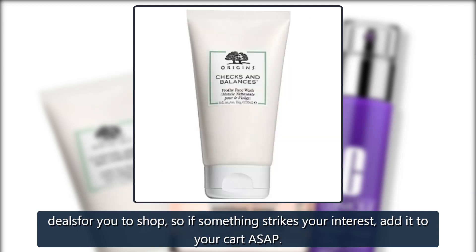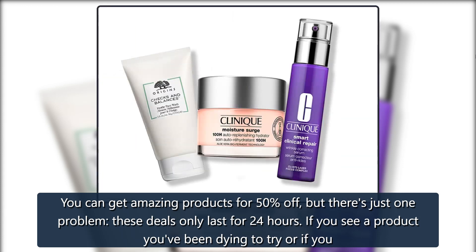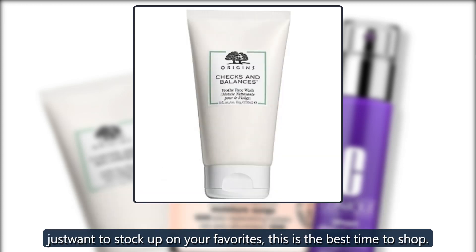Every day of the sale has different deals for you to shop. So if something strikes your interest, add it to your cart ASAP. You can get amazing products for 50% off, but there's just one problem — these deals only last for 24 hours. If you see a product you've been dying to try, or if you just want to stock up on your favorites, this is the best time to shop.